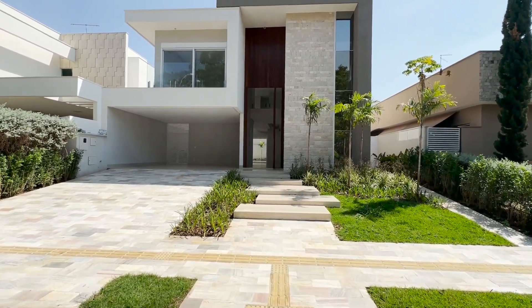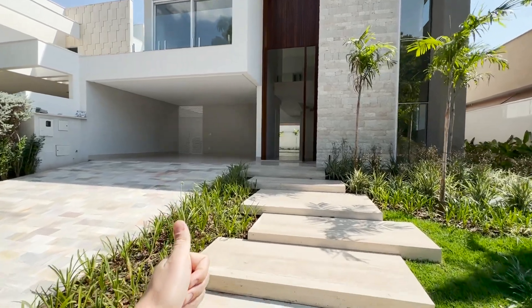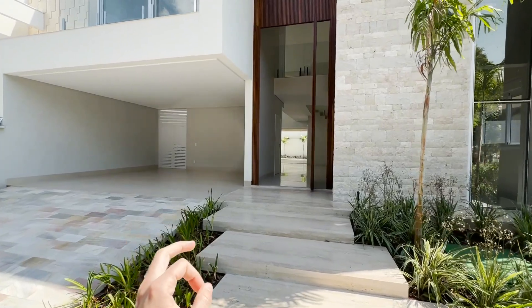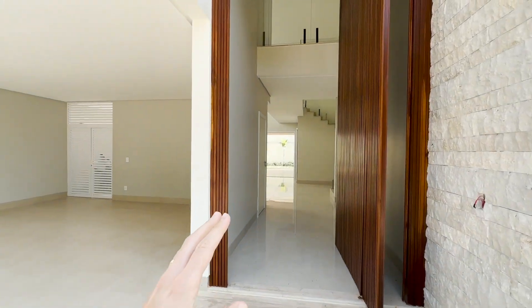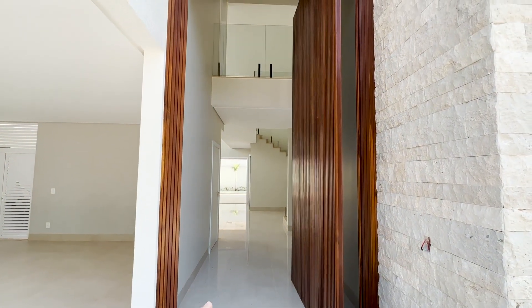Se você está procurando uma casa nesse formato para ter mais status, com segurança, lazer, a hora é agora. Uma casa feita com tudo de muito bom gosto, acompanhei toda a sua construção desde o início. É uma casa que foi muito bem construída.